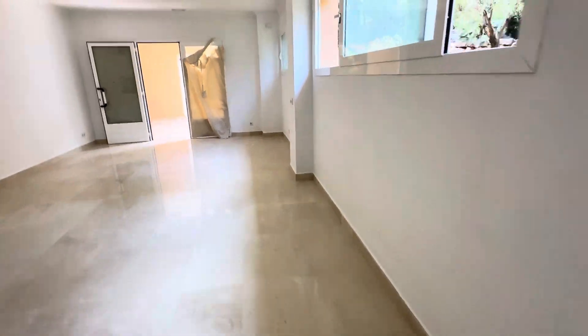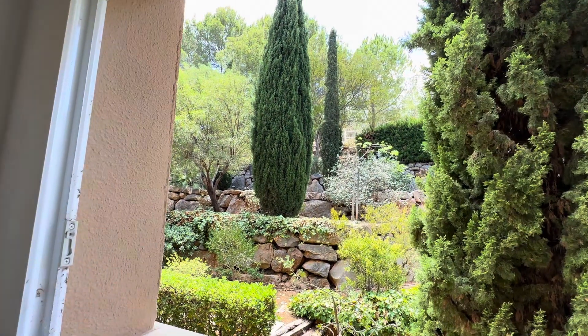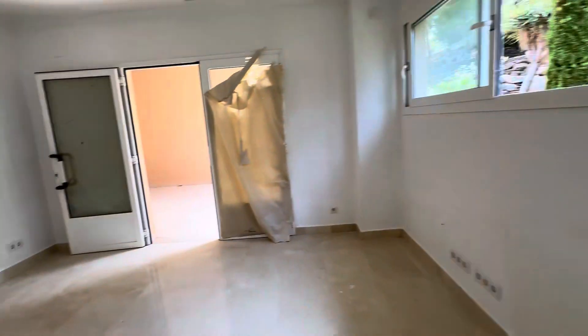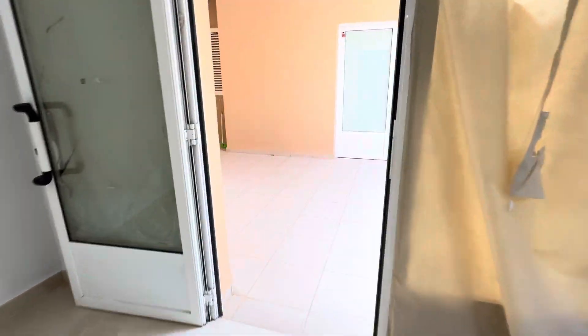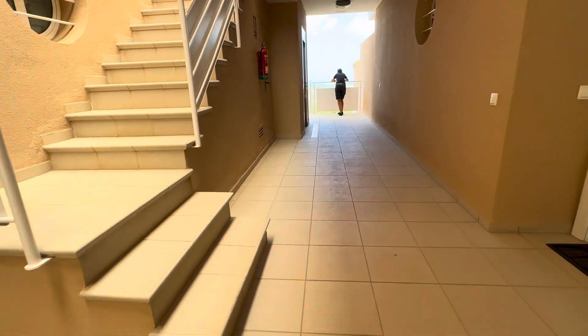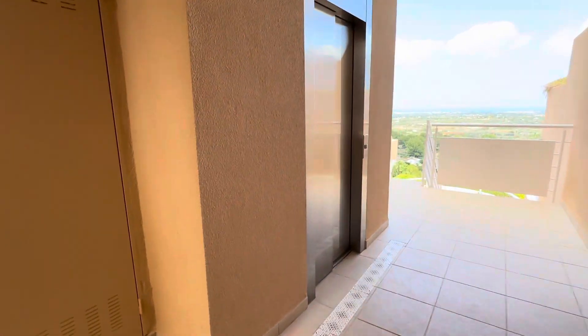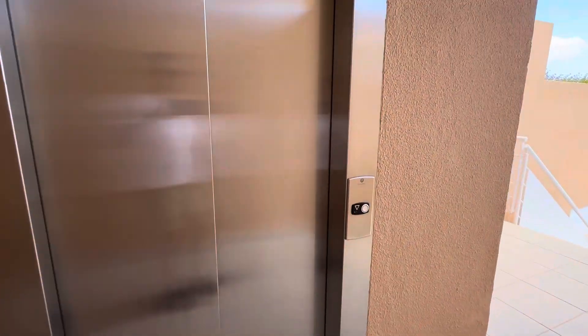We have a lift in the building, but you can access the property from that side of the garden or via the lift. So we've got a lift here; we are on the third floor, and there is the lift there.